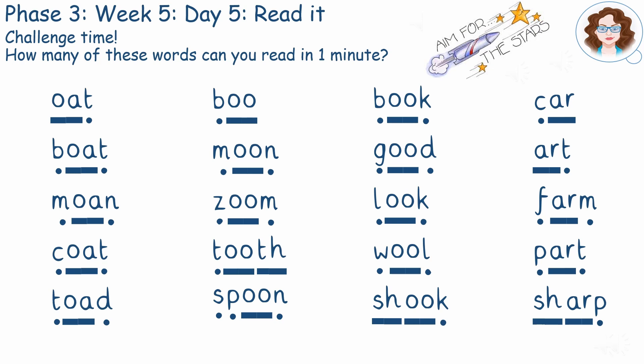How many of these words can you read in one minute? Use your sound buttons and dashes to help. Pause here.